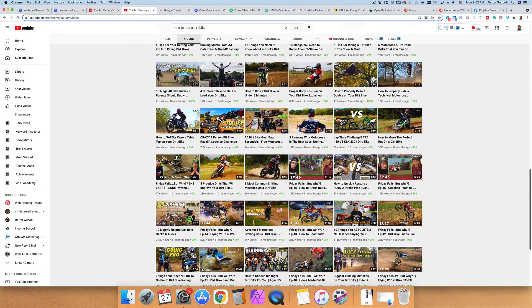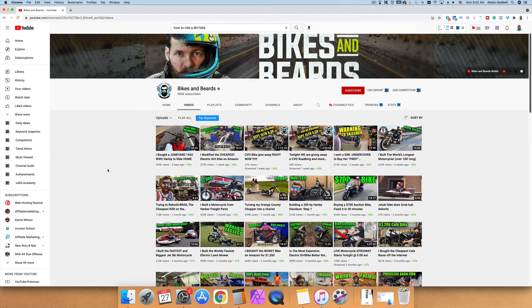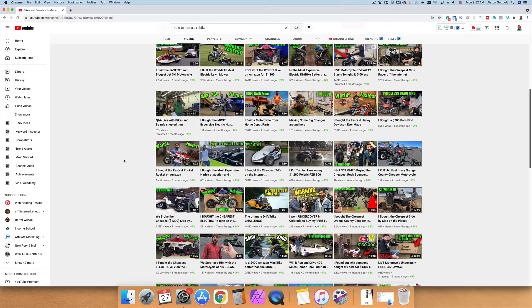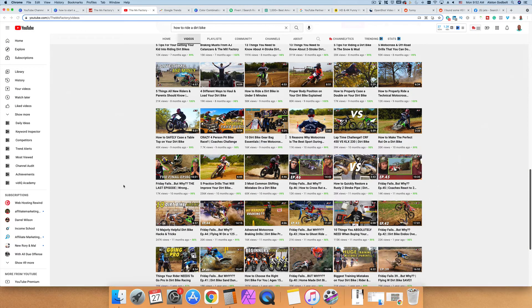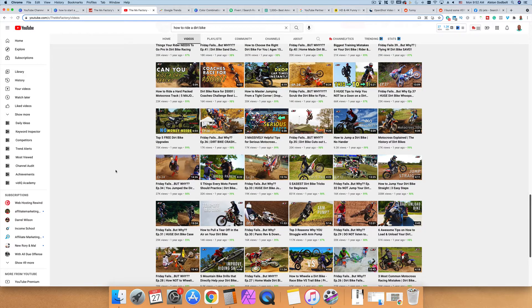When it comes to dirt bikes there are many different niches. For example, a channel called Bikes and Beards creates more of a vlog-style content — buying the cheapest bike on Amazon or turning a dirt bike into a lawnmower. That's fun entertainment content, whereas the MX Factory is more of a how-to step-by-step guide. I recommend you pick a niche and niche down to help you grow and start getting followers.